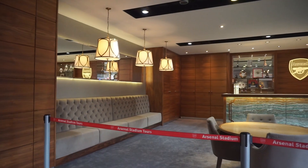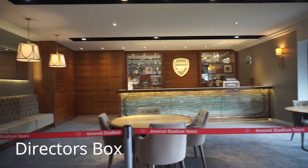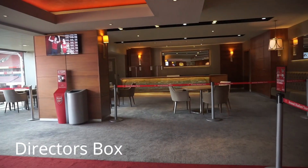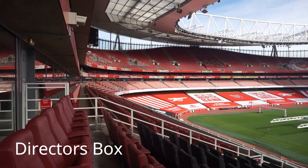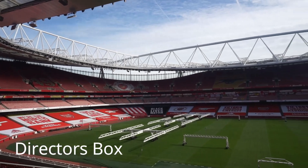Tour dimulai dari Director's Box dan Diamond Club. Ini adalah dining room untuk anggota Board of Directors dan tamu-tamu VIP. Dari sini terdapat akses menuju Director's Box yang merupakan area dengan kursi terbaik.